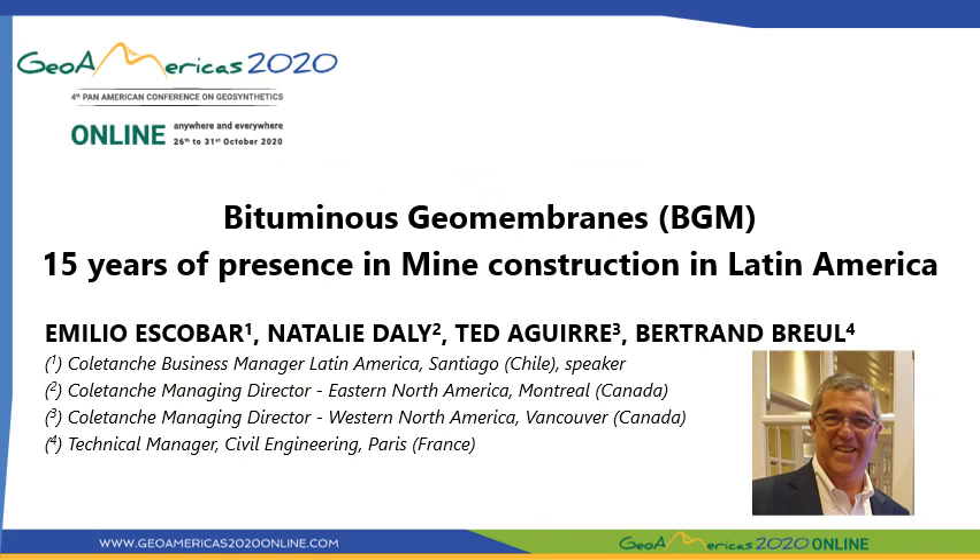Hello, everyone. My name is Emilio Escobar, and I am the Cole Tanch Business Manager for Latin America based in Santiago de Chile. Today, we are going to provide some examples on the use of bituminous geomembranes, BGM, in mine construction in Latin America over the past 15 years.